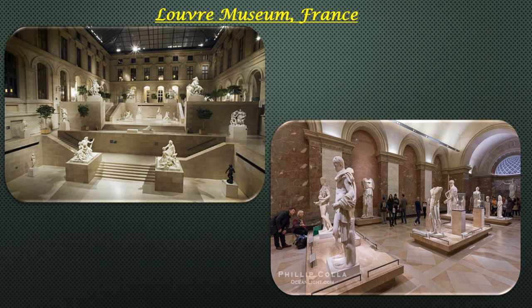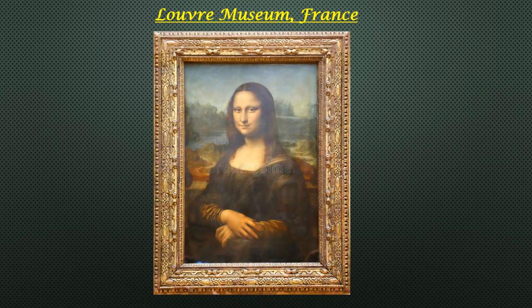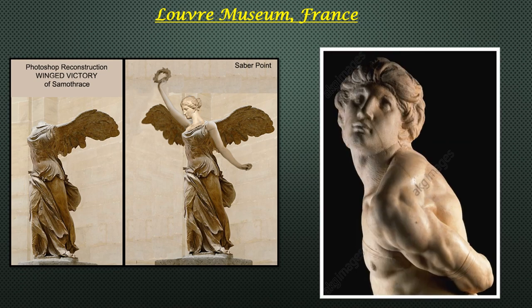This former royal palace is one of the largest museums in the world and its art collection is considered one of the most comprehensive. It contains around four lakh works, though not all are on display at any one time. There are some pieces that never get taken off the walls. Leonardo da Vinci's Mona Lisa attracts millions of visitors each year. Other must-see masterpieces include the Winged Victory of Samothrace and Michelangelo's Rebellious Slave.